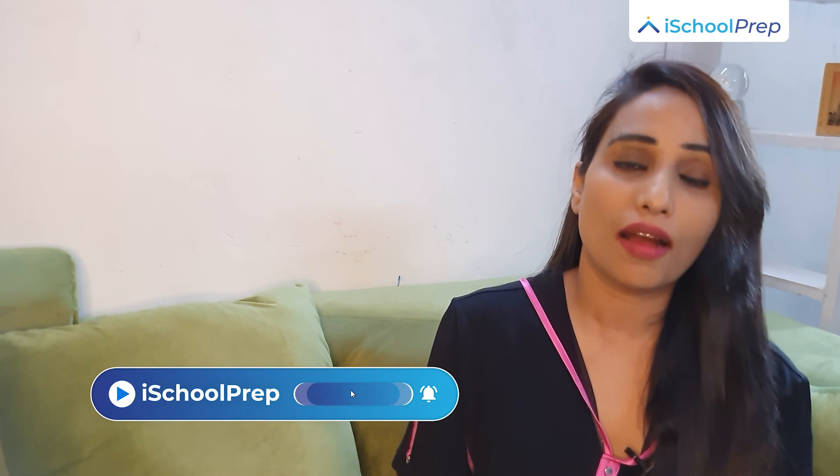I hope today's video will help you to ace the IELTS listening test. This is Arish signing off. For more of such content, please subscribe and hit the bell icon. Good luck for your preparation. Thank you.